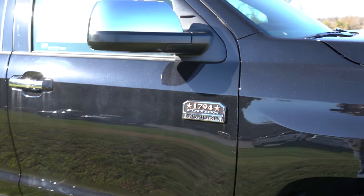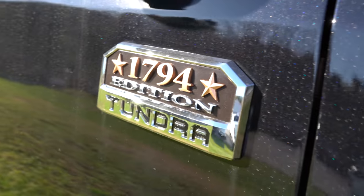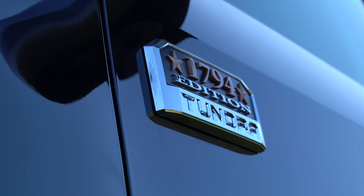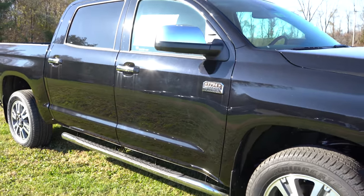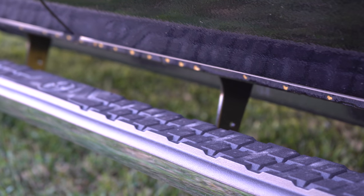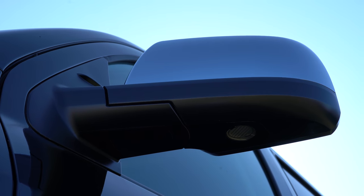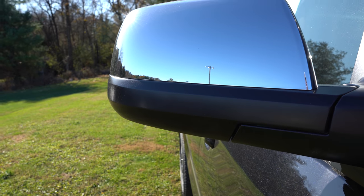Making your way to the side, there's a badge on the front door that differs by trim — some say V8, but this one has the cool 1794 Edition badge, which is absolutely awesome. Chrome door handles are on the Limited and up; the SR and SR5 get black door handles. Running boards are optional on all trim levels — we do have them today. Side mirrors are black power-adjustable heated units on the SR/SR5, and chrome outside mirrors on the Limited and 1794.